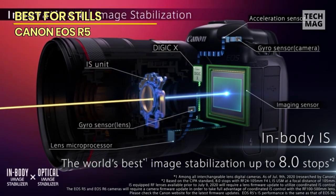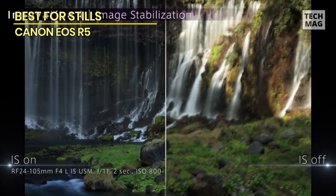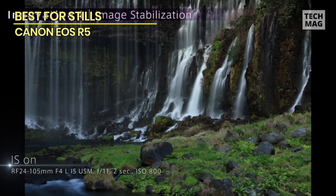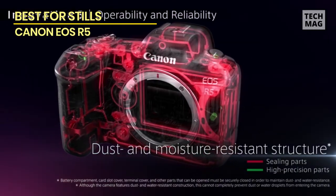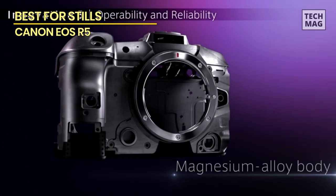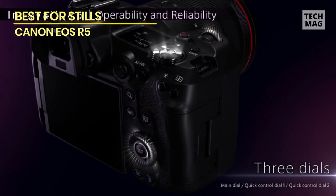Canon cameras do have a bunch of technical features — if you have the time and patience to explore them, you will find them useful. Most product photographers rely on autofocus, and the autofocus quality of the Canon R5 is second to none. It offers high resolution for both stills and video photography, and is an excellent camera to work with both inside and outside studio lighting.